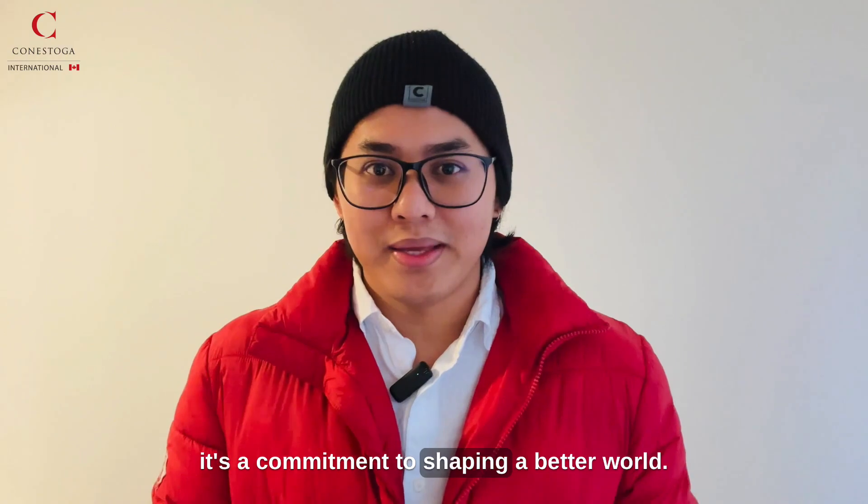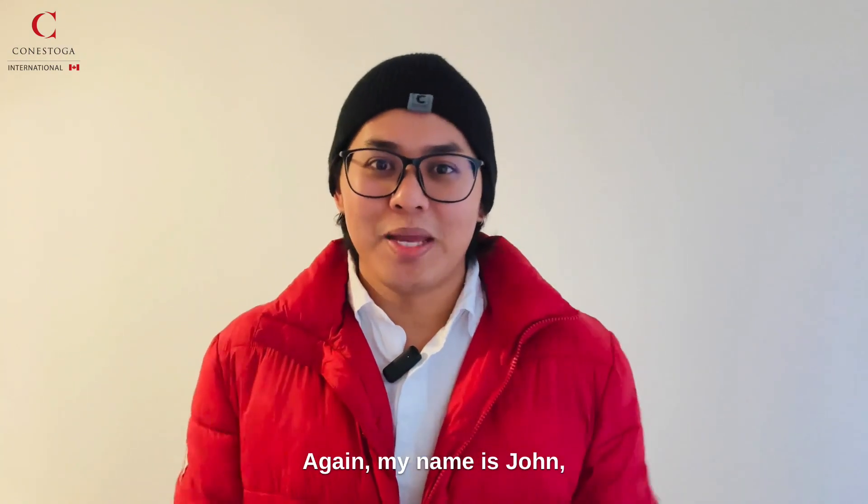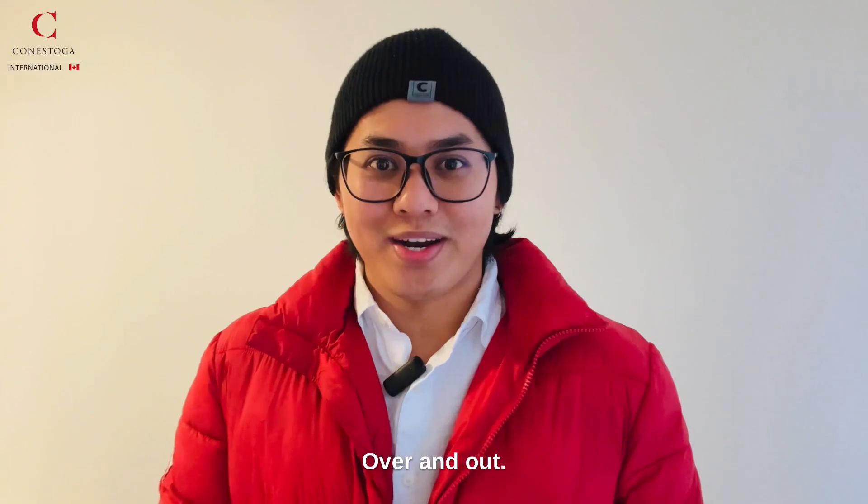It's not just a career path — it's a commitment to shaping a better world. My name is John, your social media ambassador. Over and out.